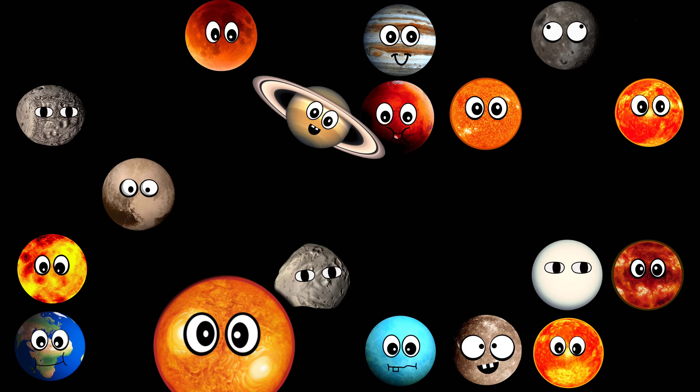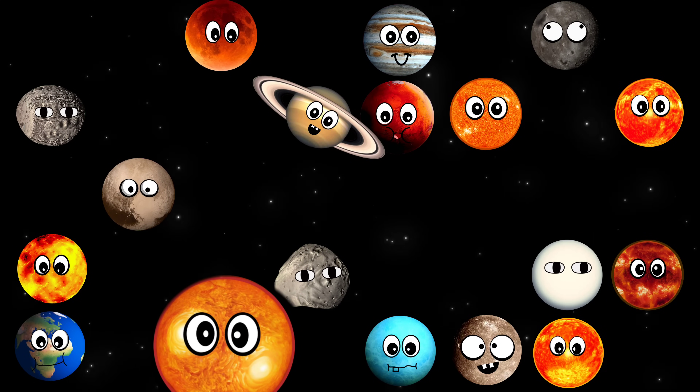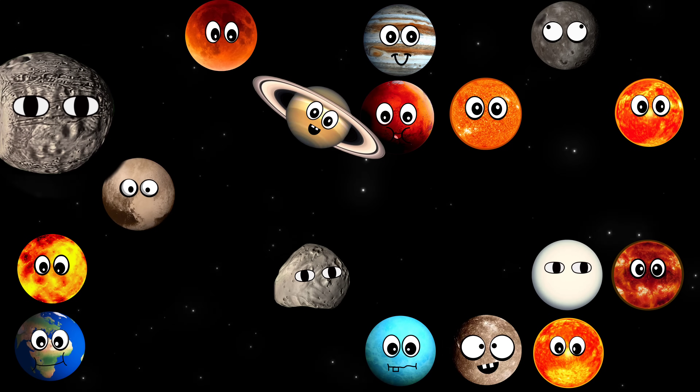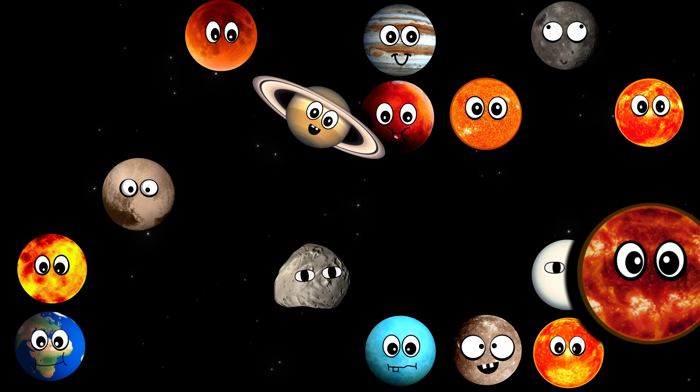What star is this? It's Antares. What moon is this? It's Phobos. What star is this? It's VY Canis Majoris.